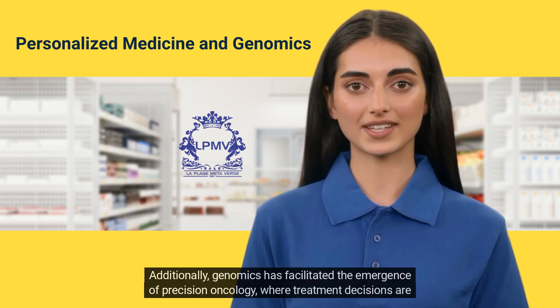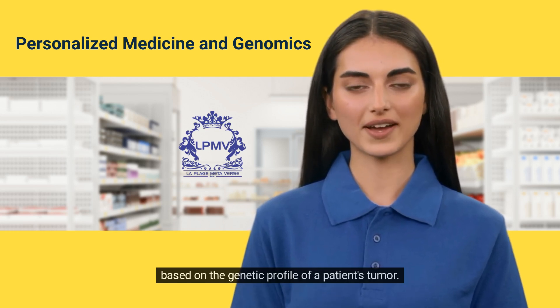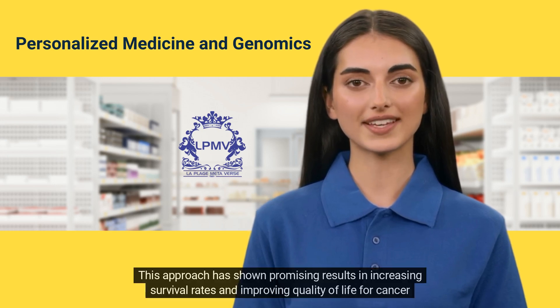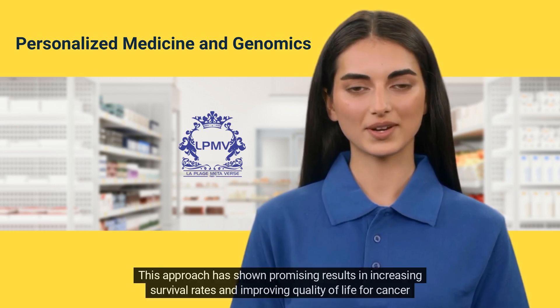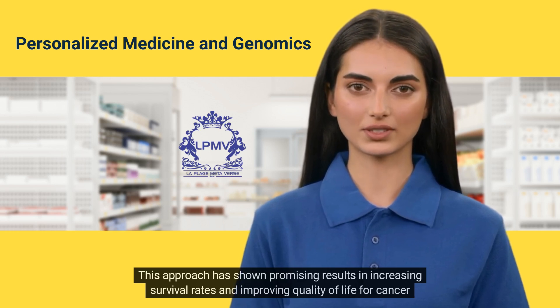Additionally, genomics has facilitated the emergence of precision oncology, where treatment decisions are based on the genetic profile of a patient's tumor. This approach has shown promising results in increasing survival rates and improving quality of life for cancer patients.